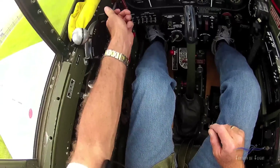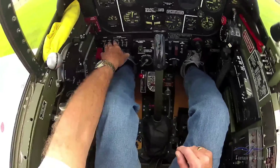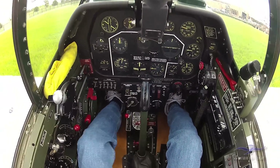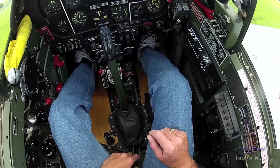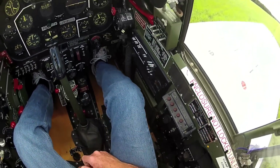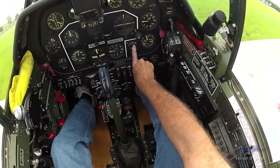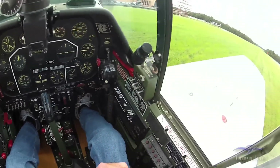Mixture is rich, props full forward, throttle set, checking all the switches in the right position. I got my boost pump on, got my mags on both, checking my brakes with my feet. Checking the little red light up there — that tells me the gear warning light is working, I push that to make sure it's working. Down there on the right is the hydraulic emergency hand pump. Checking the oil temp, coolant temp, oil pressure, and fuel pressure, making sure everything's good.